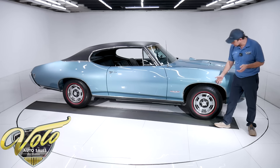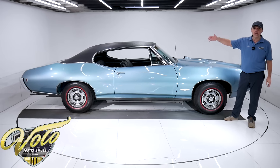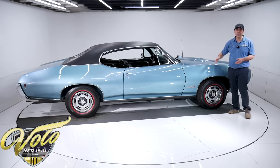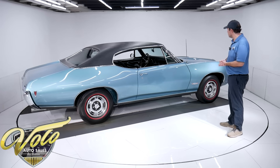Brakes are disc in front. The e-brake assembly, the cables, the brake lines — everything looks fresh. So again, under the car is very, very respectable.